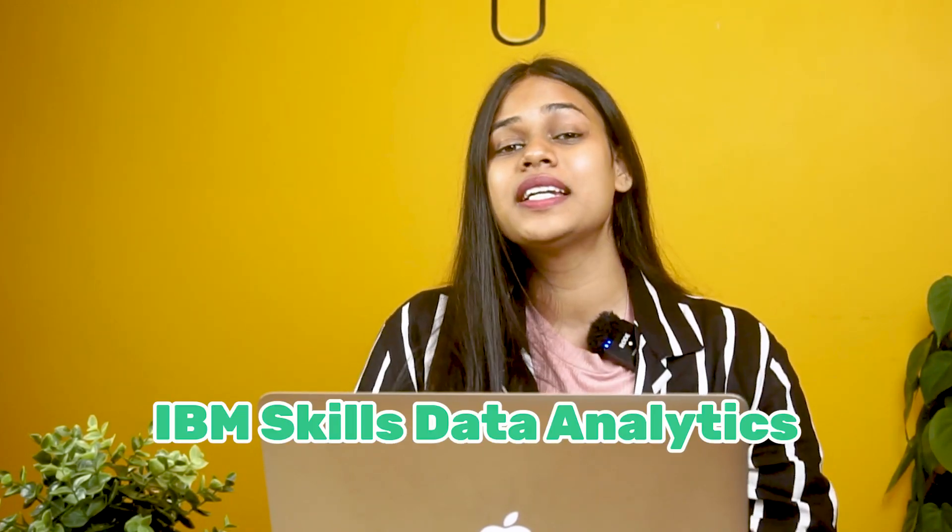Hi everyone, this is me Janvi and we are going to talk about top 5 courses for data analytics. But let's quickly address the elephant in the room first — the two courses you will be finding everywhere topping the list: Google Analytics and the IBM Skills Data Analytics course. You can definitely go with these, they are beginner-friendly, but if you are looking for some variety of courses in the market, then this video is for you.